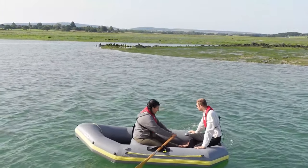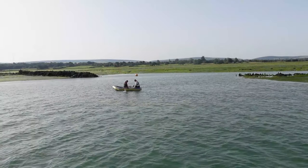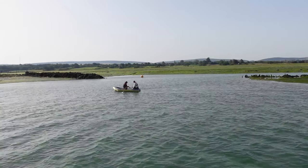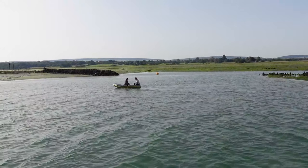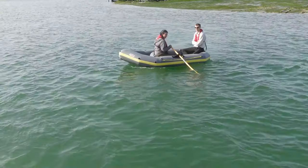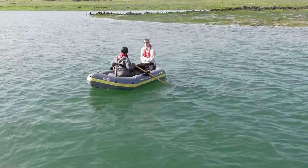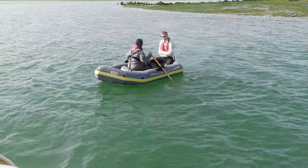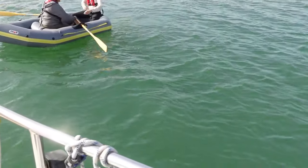I was a bit concerned. There was quite a wind and they didn't seem to be making much progress against it — I could see them stuck on the muddy bank if the rowing didn't improve. But they eventually made it back and we cast off and made our way out to the Solent on a quest to find red squirrels.